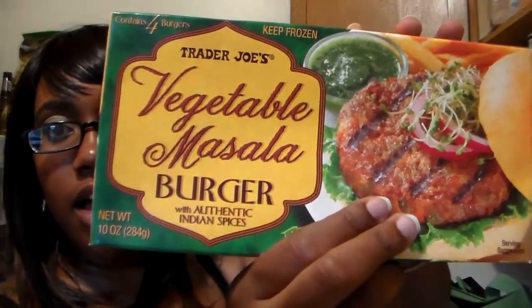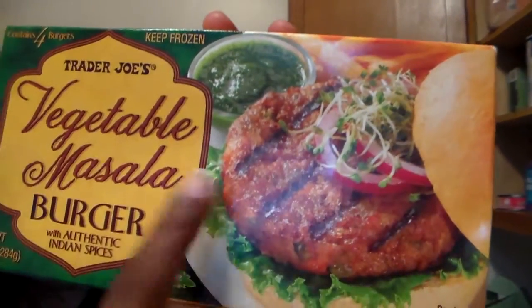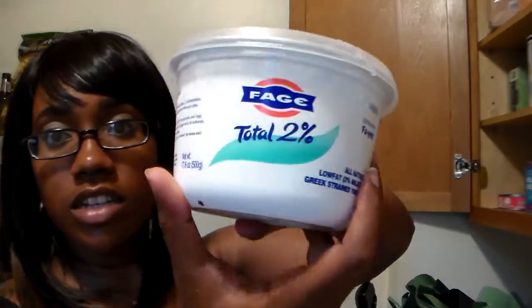I got a bag of whole carrots that I love, a thing of marsala vegetables, and veggie burgers. These veggie burgers have potatoes, canola oil, carrots, green beans, and water — but they also have wheat flour and bread crumbs, so they are NOT gluten-free. I never noticed that before, so be careful if you follow my channel for gluten-free options. I also got some Greek yogurt.